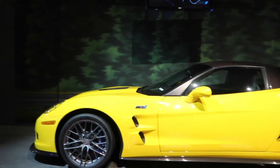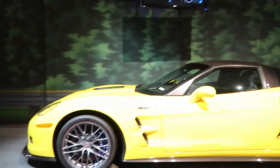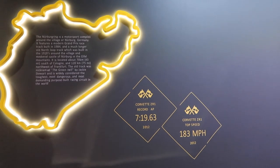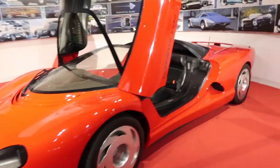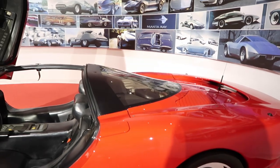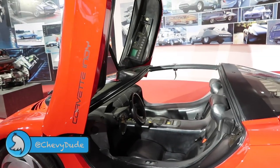There is a 2012 C6 ZR1, along with an awesome Nürburgring track time wall over here that shows the ring, the fastest speed, and the fastest lap — though we know the Camaro has since beaten that. And then all the excitement of the mid-engine car. This is a 1986 concept car — this car was actually missing for a little while several years ago.